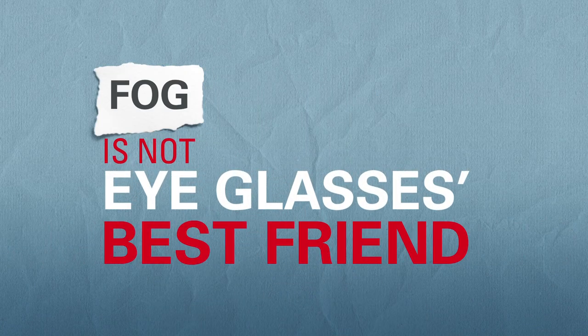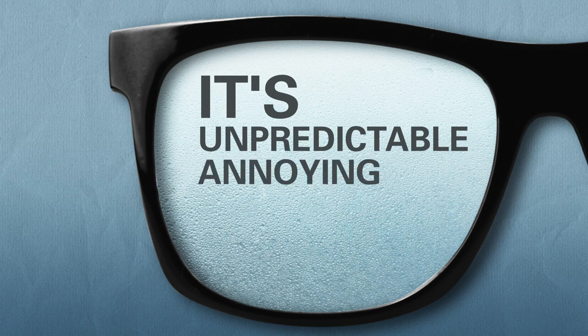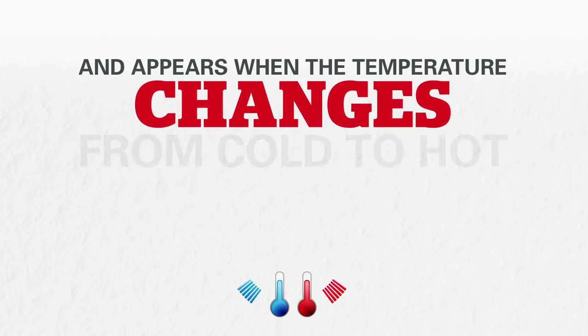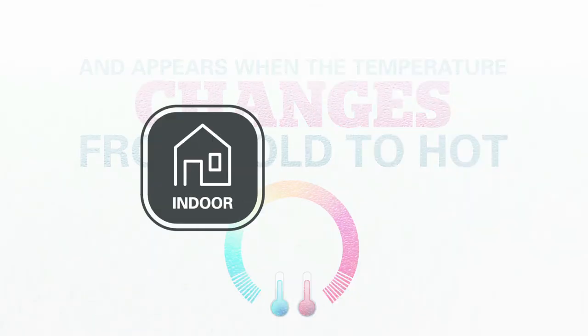Like you, we know that fog is not eyeglasses' best friend. It's unpredictable, annoying, dangerous, recurrent, and appears when the temperature changes from cold to hot — indoor, outdoor.